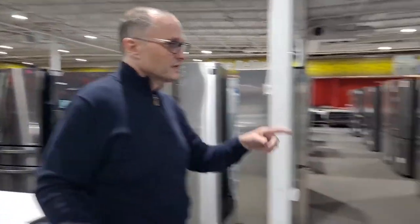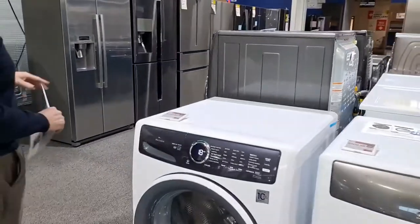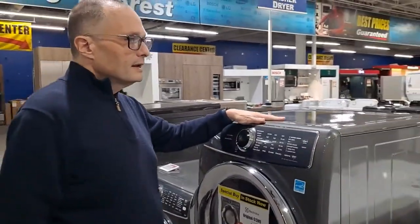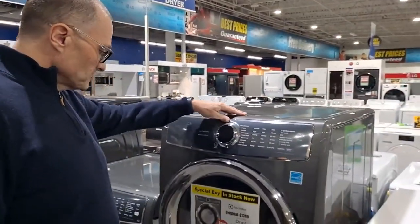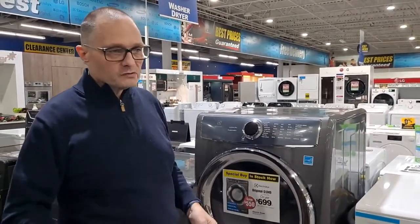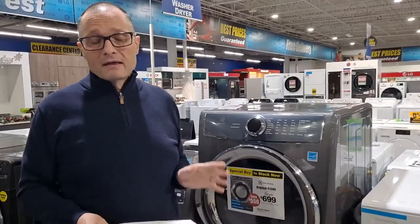There are two colors available in most of these. The other one is this color here — it's called titanium. This titanium model is actually on special buy right now at $699; this is the old model as a closeout. We have closeouts and we have the new stuff. I encourage you to come in and take a look.